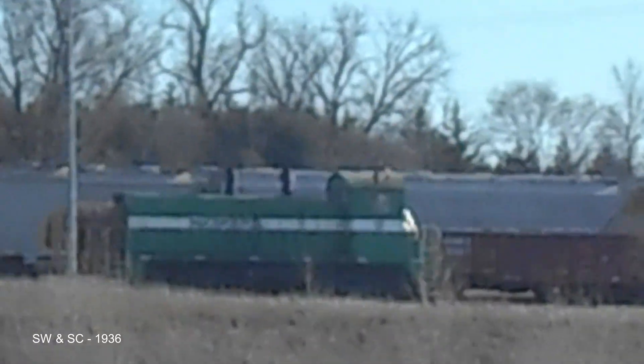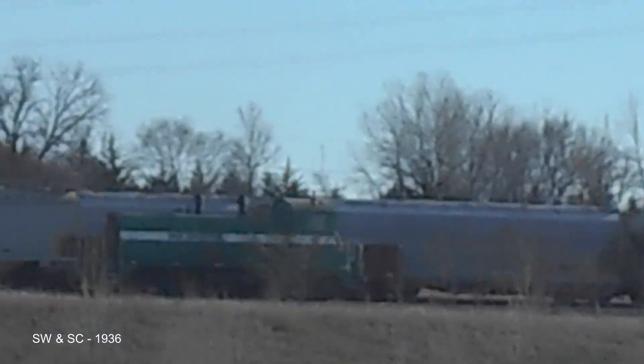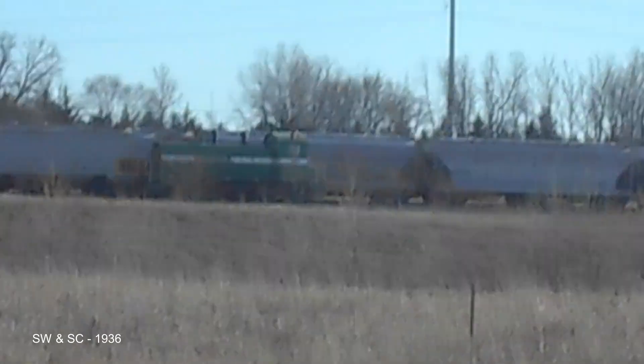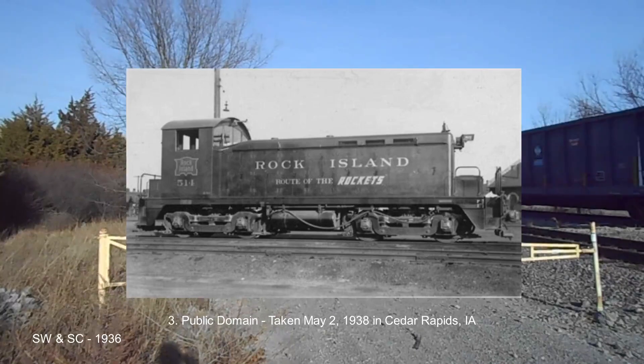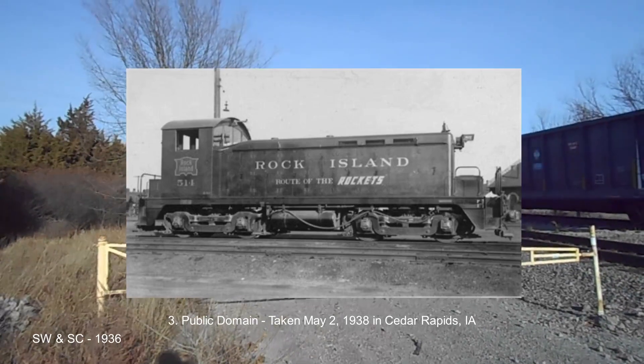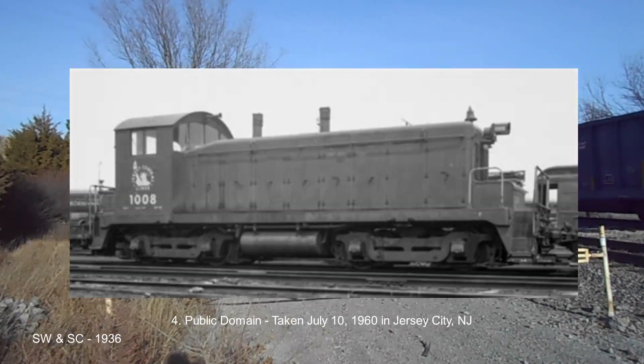The only difference, of course, is the cast versus welded frame. Both were introduced in 1936 and were built for various railroads up until 1939. The SW was the most popular of the two, with 76 units having been sold to various railroads. As for the SC, 43 were sold.